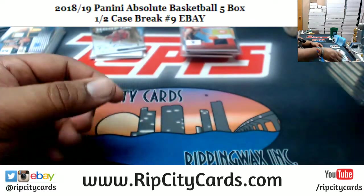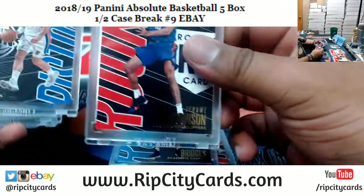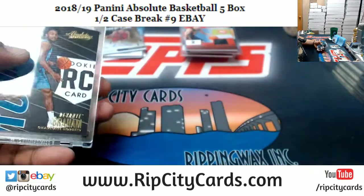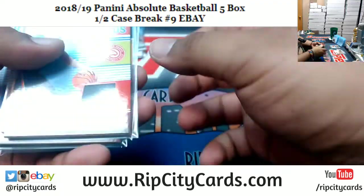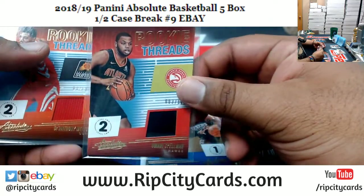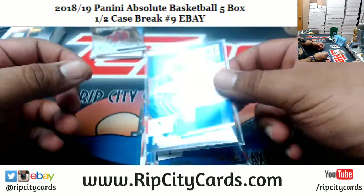Encased cards: Omari Spellman Hawks, Carl Anthony Towns Timberwolves, Jeremy Lin Hawks, Miles Bridges Hornets, Jerome Robinson Clippers, Blake Griffin Pistons, Tim Hardaway Jr. Knicks, Hamidou Diallo Thunder, Devontae Graham Hornets, Joel Embiid Sixers. Patches: Kevin Porter Hawks $149, Jared Vanderbilt Nuggets $149, Eric Gordon Rockets $99, Allen Iverson Sixers $149, Omari Spellman Hawks $149, DeAnthony Melton Suns $149, Eric Gordon Rockets $75, Grant Hill Pistons $149, Landry Shamet Sixers $149, Hamidou Diallo Thunder $149.